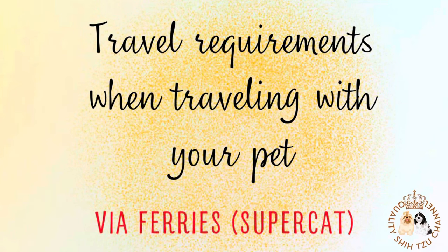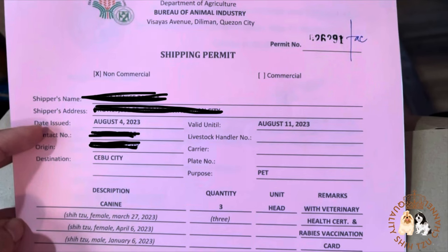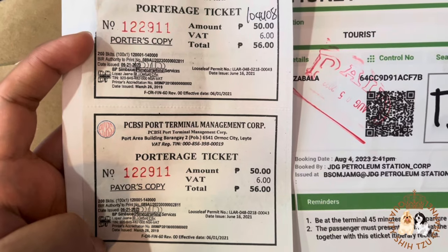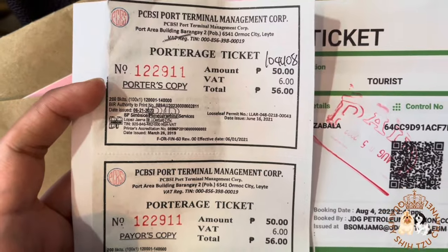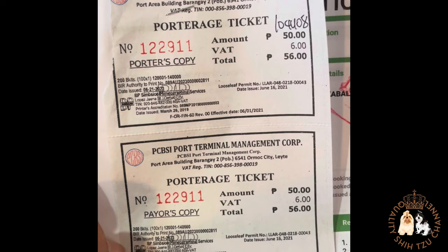Now let's talk about the travel requirements when traveling with your pet via ferries. We traveled through SuperCat Ferry. The first requirement is the vet certificate confirming that your dog is fit to travel. Before going to the BAI, you should have this, and then the BAI will give you a shipping permit. After that, you can purchase their ticket along with the terminal fee.